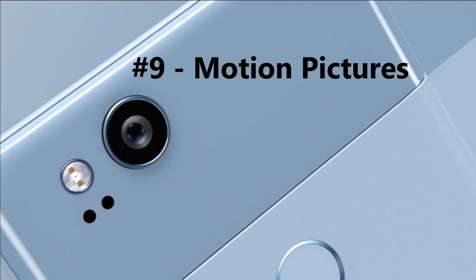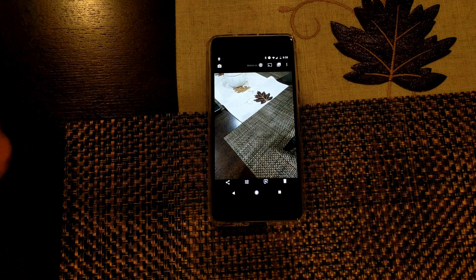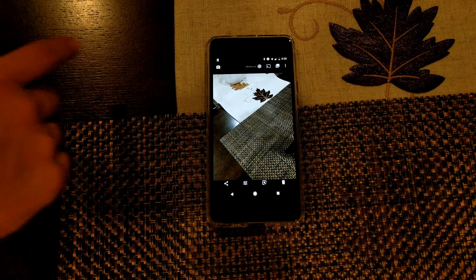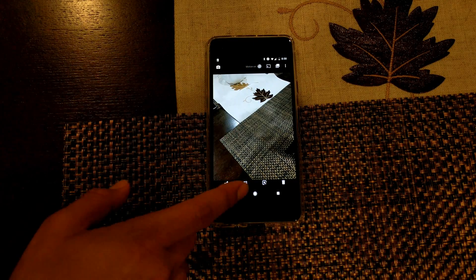Number 9: motion pictures. This feature was first found on HTC's ZOE implementation, then came to Apple, and now the Pixel 2 has incorporated it. It shoots a little video before and after your photo so you're able to see it.